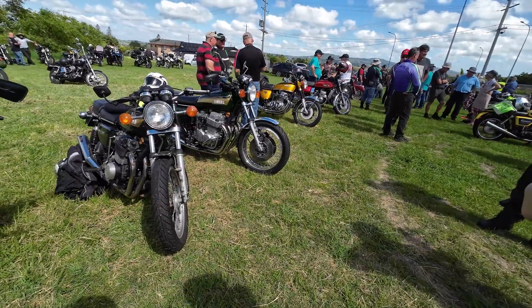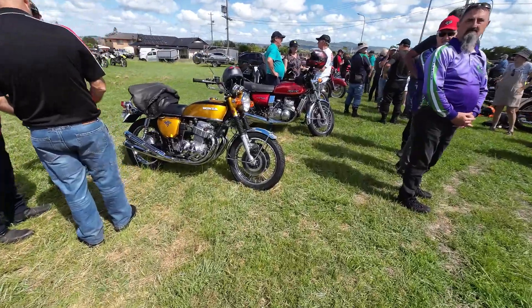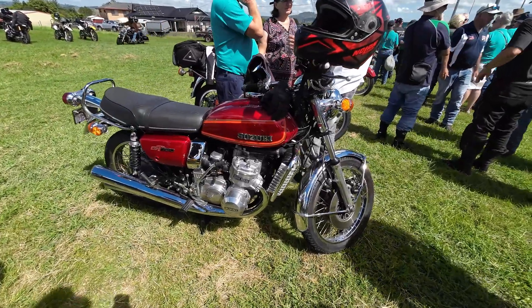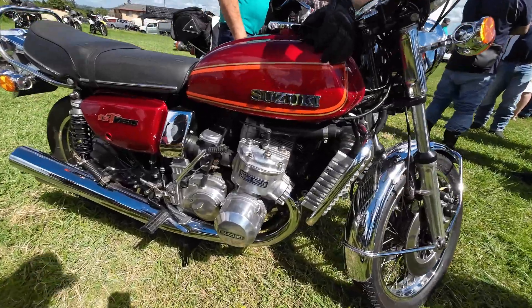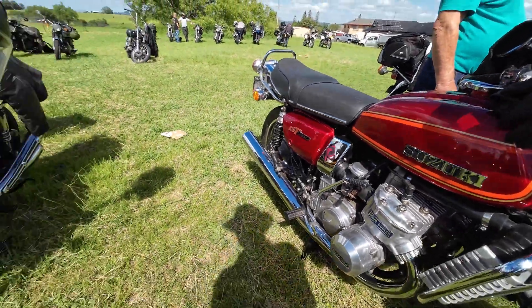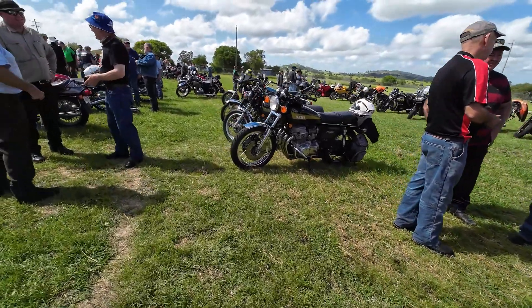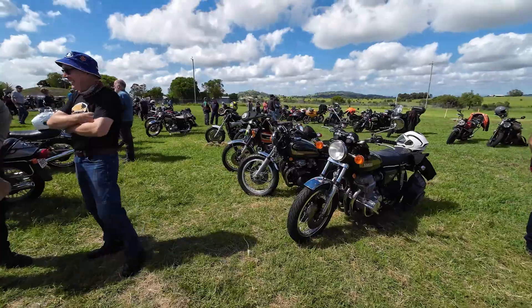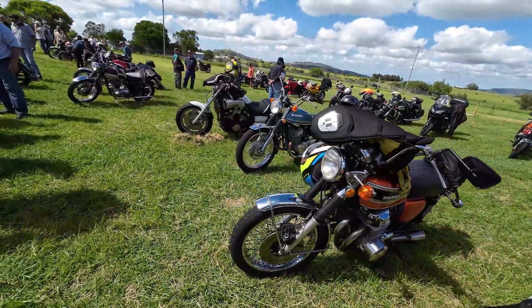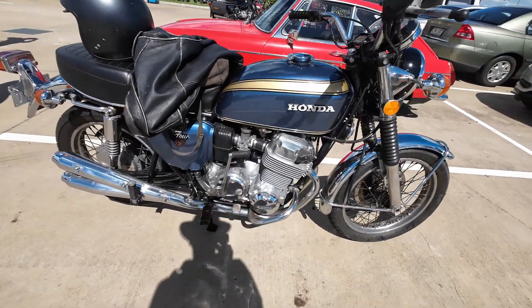I'm running a 900 in mine with Dell'Orto carbies. Greg's got round-slide full carbs on his. I'd say this GT750 would be a '75 or '76 model — really nice. You don't often see two Yamondas together. They got a lot of attention — I noticed a lot of people were checking them over. A very nice Honda CB750 K2 here.